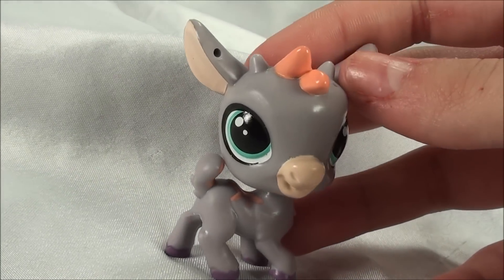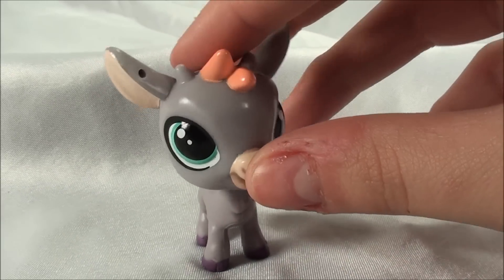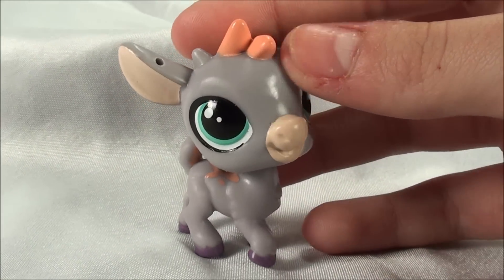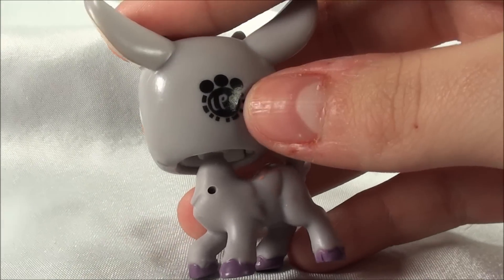So this goat's name is Buck, and I love his pose. It looks so playful, and it's kind of like a watchful pose. He's all gray and I love his orange hair. There's the scanner pet logo.